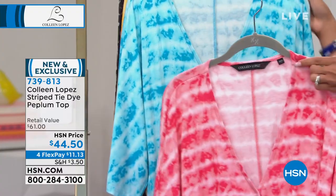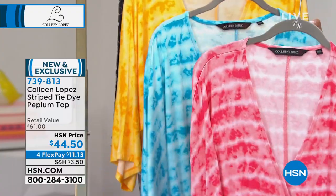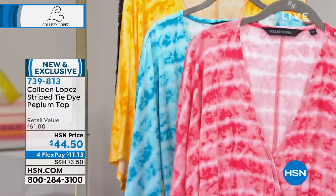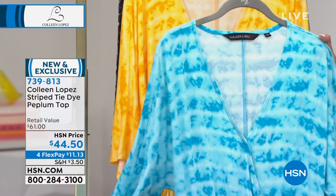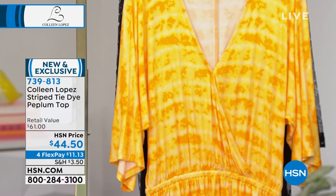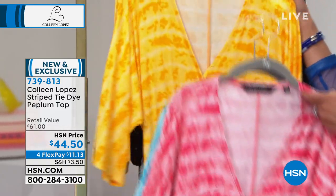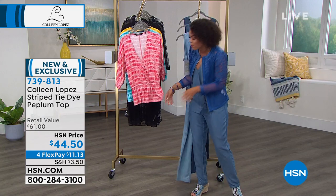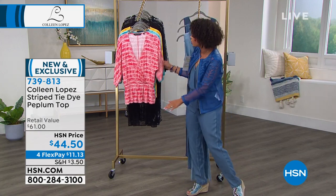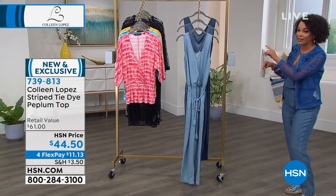Here are our beautiful colors. We have kind of a beautiful pink raspberry color, coral stripe — love this one — blue stripe. I think about the ocean, the beach, and then here is the saffron stripe. I love that it's a peplum, especially if you don't really like your tummy and your midsection. That peplum just pops out a little bit really softly. Love the sleeves on this.